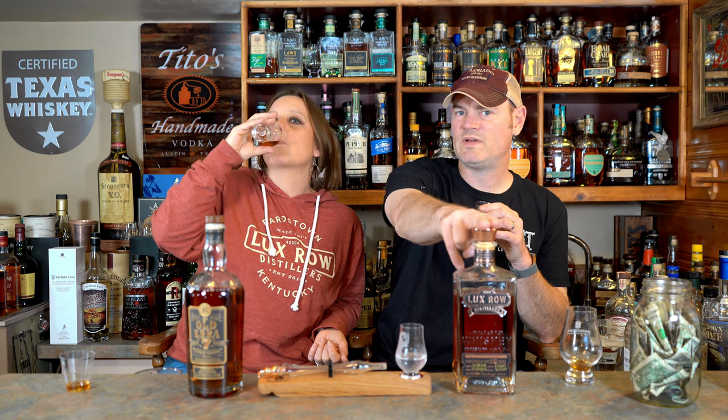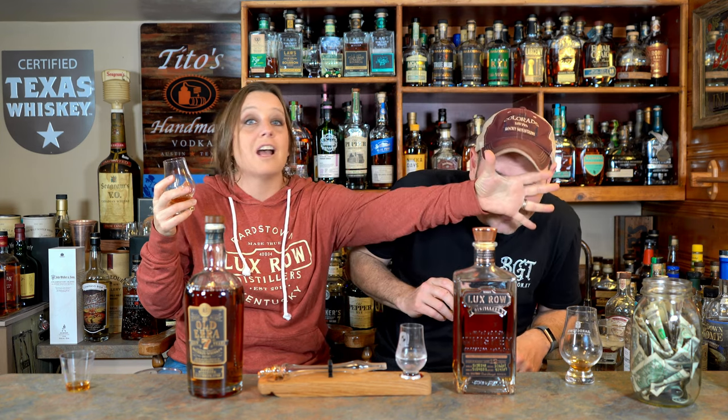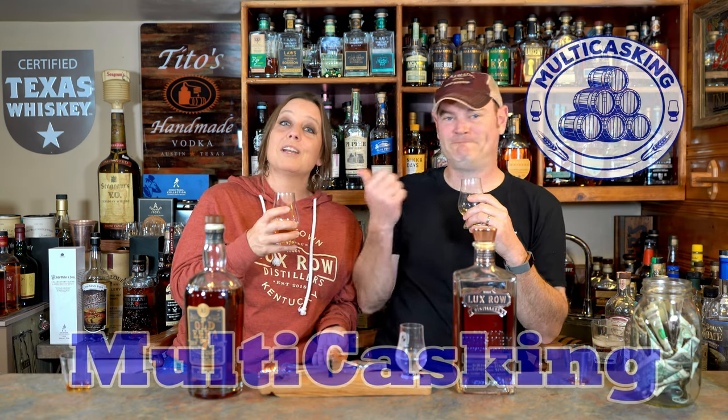I'm going to say completely blind — these are the same thing, just five years apart. We paid $175 for the 12-year versus $40 MSRP for this one. That's $100 more for five more years. I'm not upset with the $175 price tag, but if you can find this for anything under $74, it's going to be worth it. Kudos to Lux Row for putting out some quality products. Subscribe — it's free. I'm Charlotte, I'm Gene, and I hope you are just as thirsty as we are.